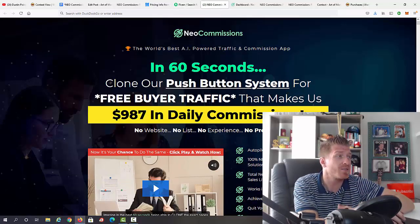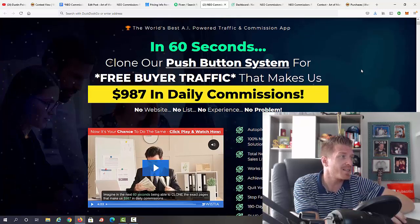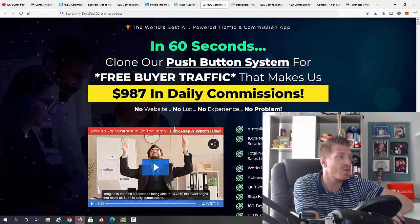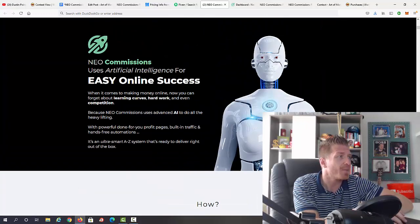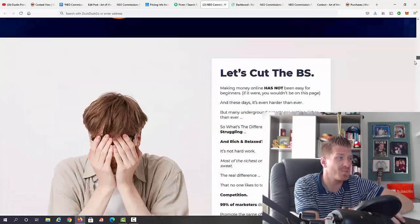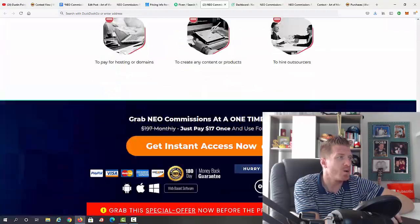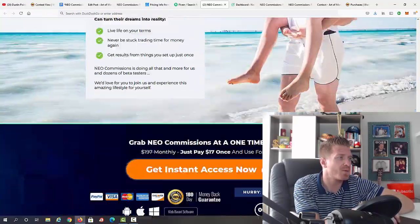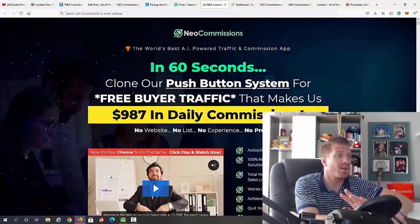Let's check out the sales page. It says: 'Neo Commissions — the world's best AI-powered traffic and commission app. In 60 seconds, clone our push-button system for free buyer traffic that makes us $987 in daily commissions. No website, no list, no experience — no problem.' The AI system they refer to is the chatbot. There are proof screenshots, testimonials, a money-back guarantee, and bonus listings. The sales page is pretty long — feel free to check it out once it's live.